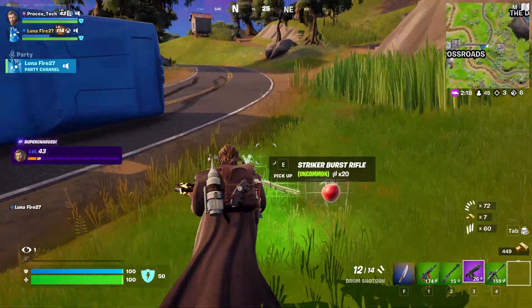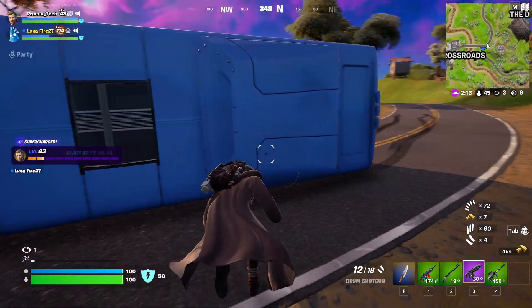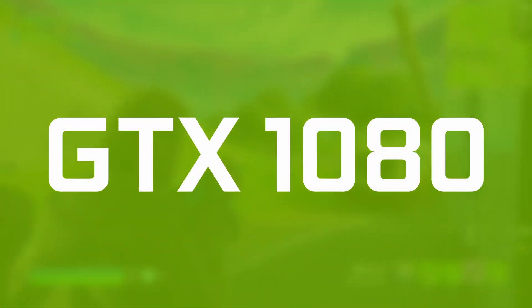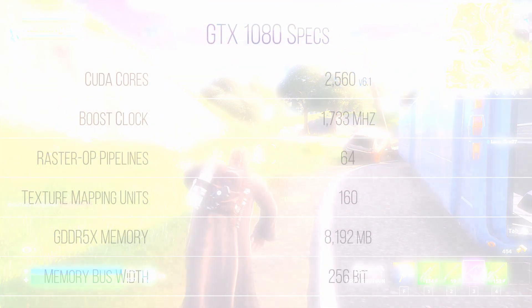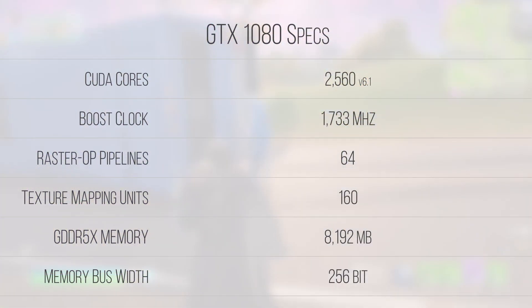Coming in at the number 5 spot is a card I never would have thought would be considered budget. The GTX 1080 was the graphics card in my main rig from 2019 up until about a year ago, and I can say that for 1080p and 1440p gaming it absolutely kicks ass. Coming in at between $140 to $180, you get a former Pascal flagship GPU that, while not 4K ready anymore, still packs a powerful punch. Featuring a fully unlocked GP104 die, this card has 2560 FP32 CUDA cores, 160 texture mapping units, and 64 rasterization operation pipelines.